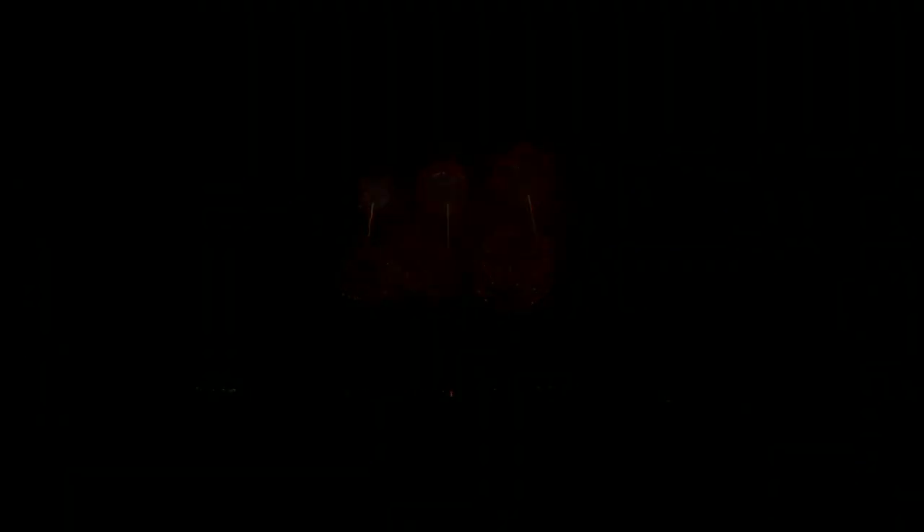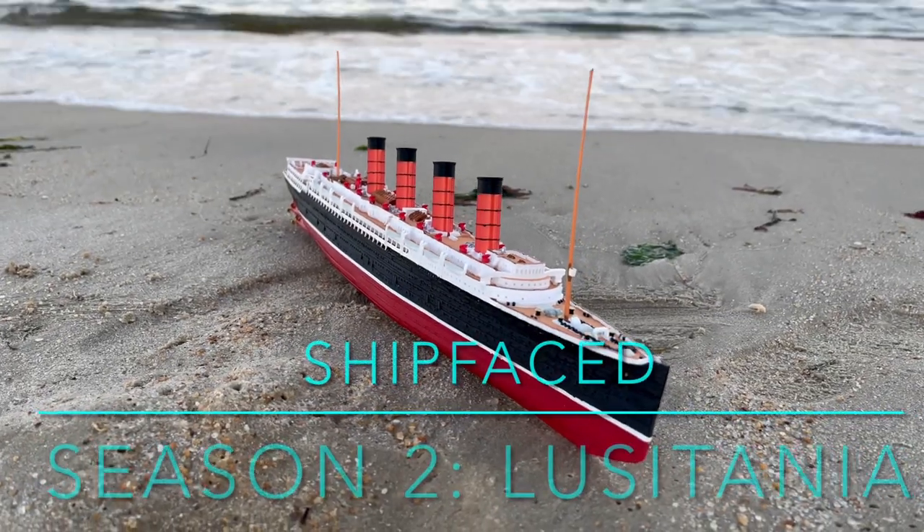I also want to take some time to thank every one of you, my viewers. Thank you for your love and support for ShipFaced. It really means a lot to me. This is something I've wanted to do for a long time, and now that I'm finally doing it, it's wonderful to see the feedback. So thank you, everybody. And without further ado, Season 2 will be with Lusitania.